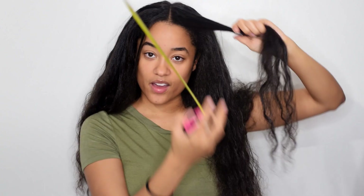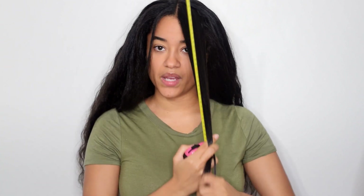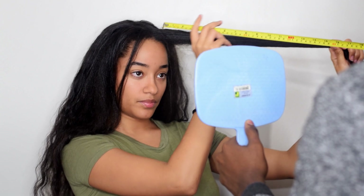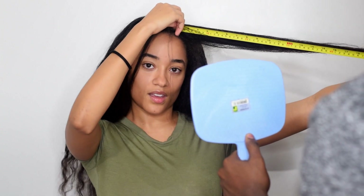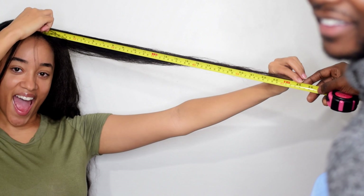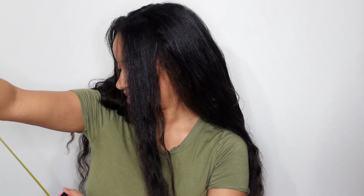I'm going to do the front first — just the longest section. Keep in mind my hair is not pinned straight, but it does the job. Look how long that is, guys. This is an estimation — about 26 inches. Okay, that's lower than before.